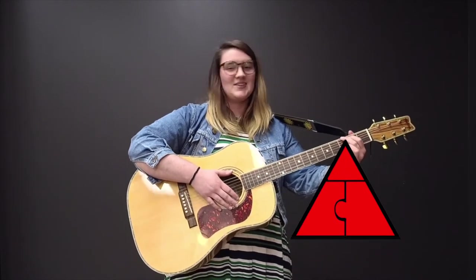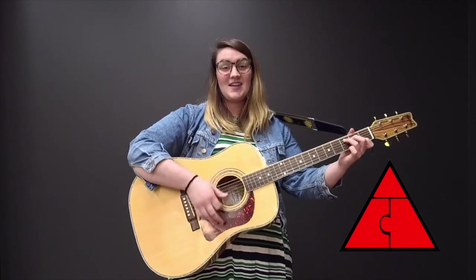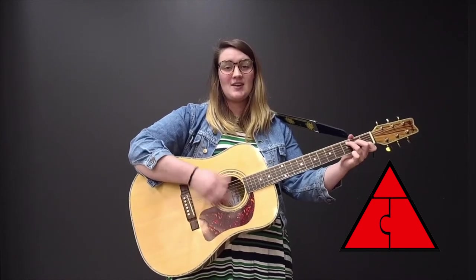Awesome job! Did you put the pieces together? You're super clever! We made a triangle. And it's red!